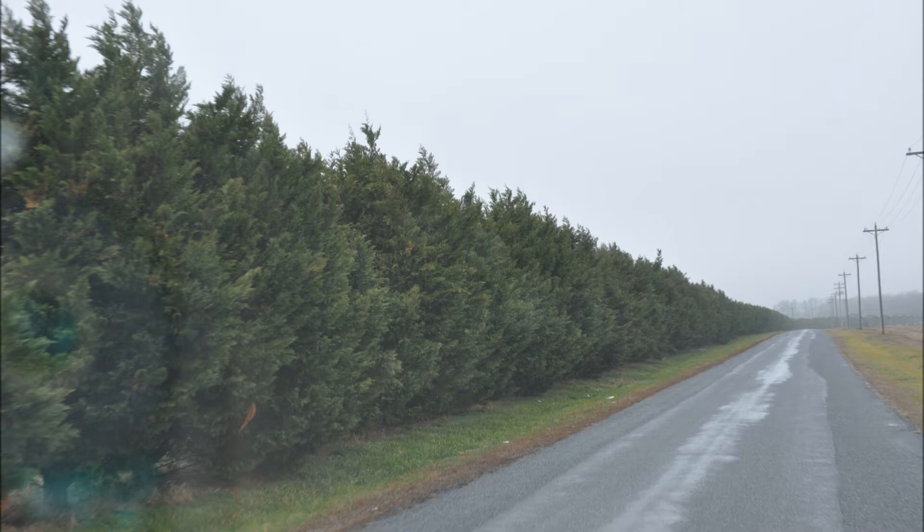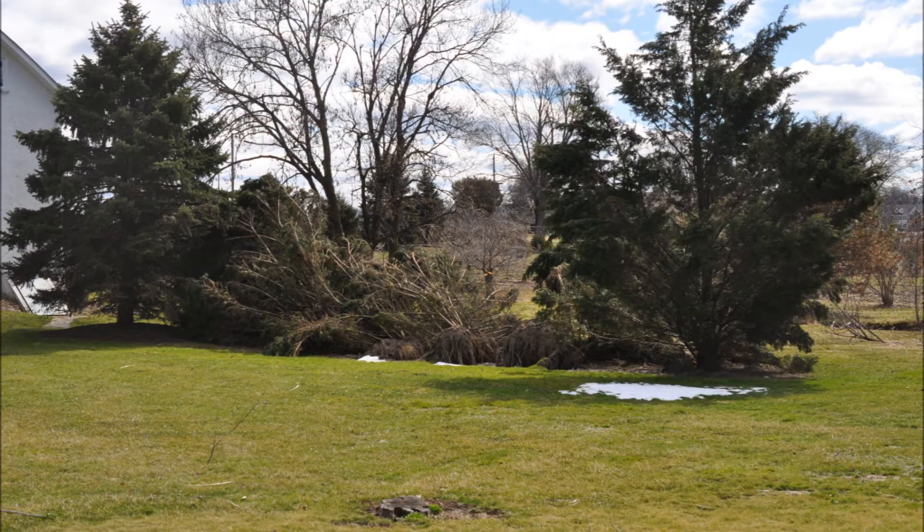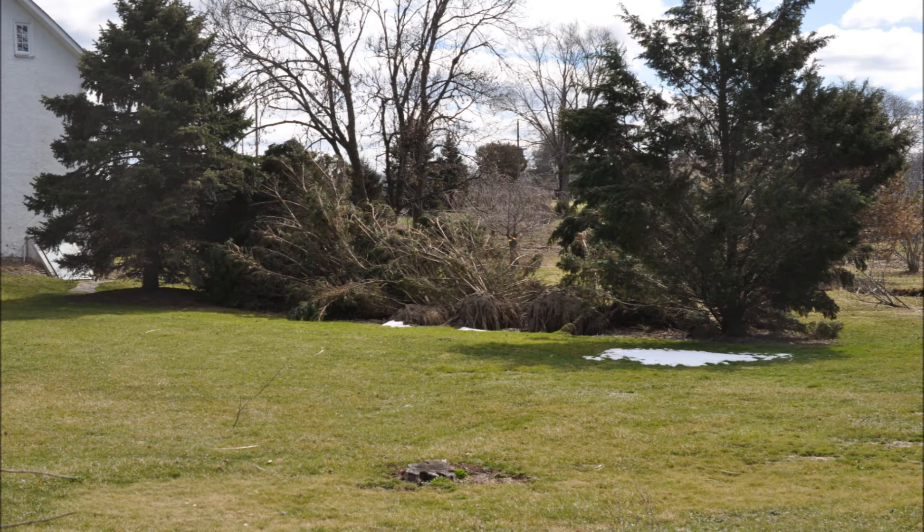Many times when people plant Leyland cypresses in a location, they find that they blow over in the winter, like these have in the center of the picture. The tree on the right is a Leyland cypress — it didn't blow over, but it wasn't very full, so it didn't catch the wind. The tree on the left is a Norway spruce, much fuller, and did withstand the wind.